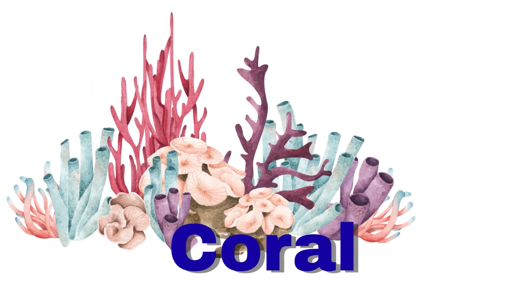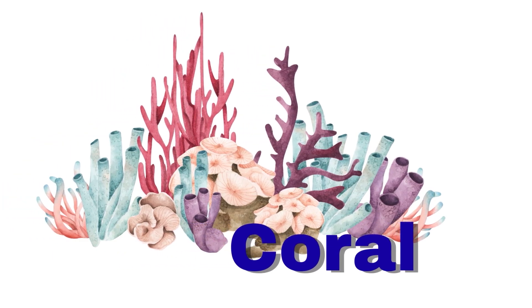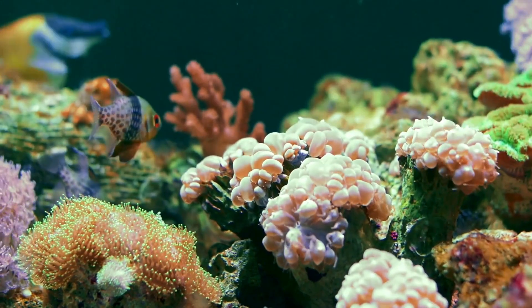Coral. Coral looks like a plant, but it is an animal. Many fish live around it.